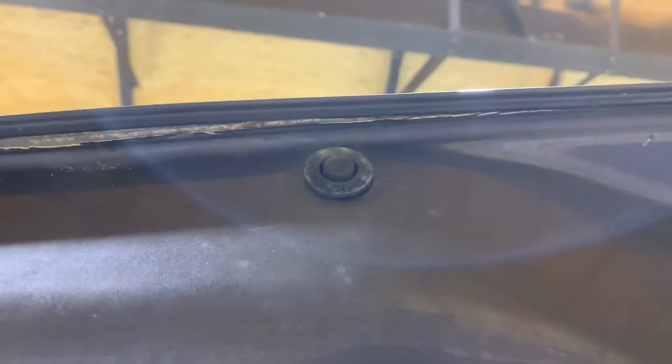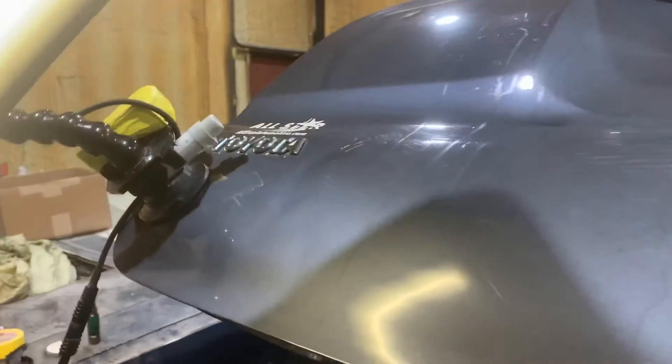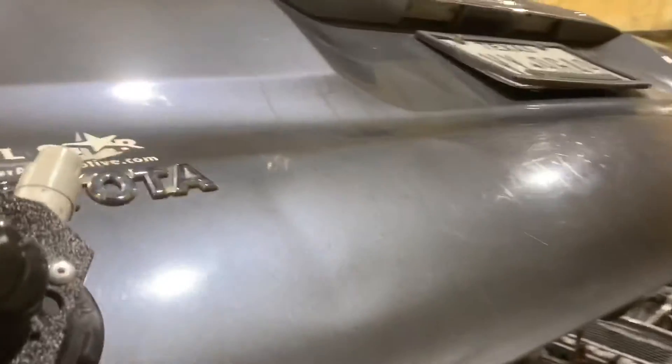...it's already rusted. So unfortunately, because we have this rust, this is going to be a push-to-paint repair, which means we will get it flat enough so the body shop can finish it with traditional paint and body work.